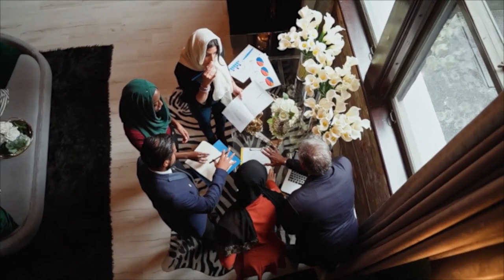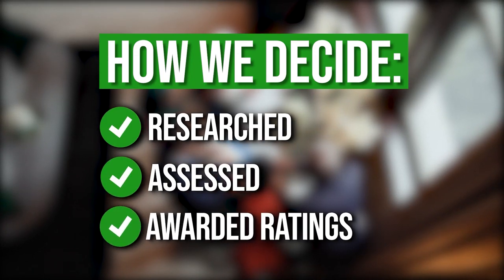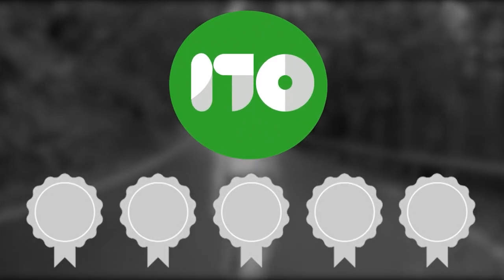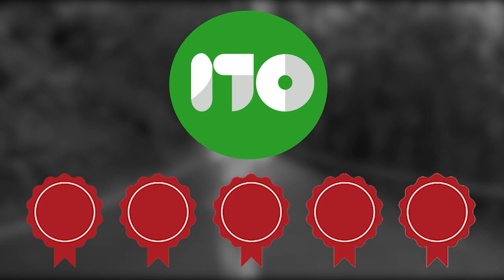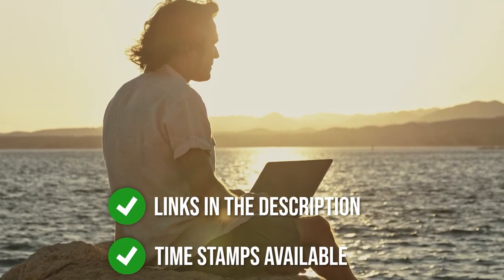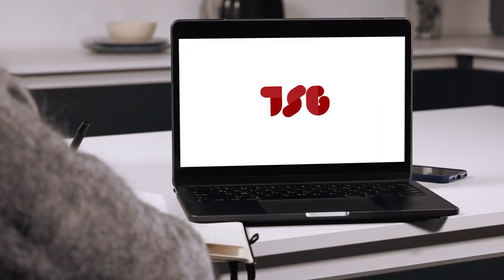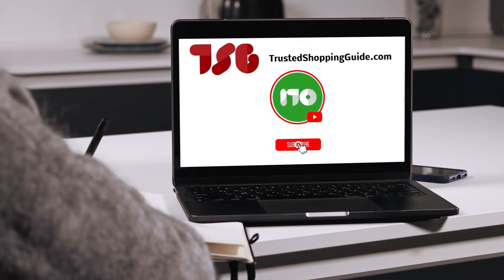The team at trustedshoppingguide.com has researched, assessed, and awarded ratings to all the waterproof chest waders presented in this video. We have selected our top rated options so that you will be able to decide on the ideal choice. To help you further, there are timestamps and direct links to all the products in the description below. Be sure to visit our website at trustedshoppingguide.com for more of our research in the outdoors, or alternatively, subscribe to this channel for regular updates.